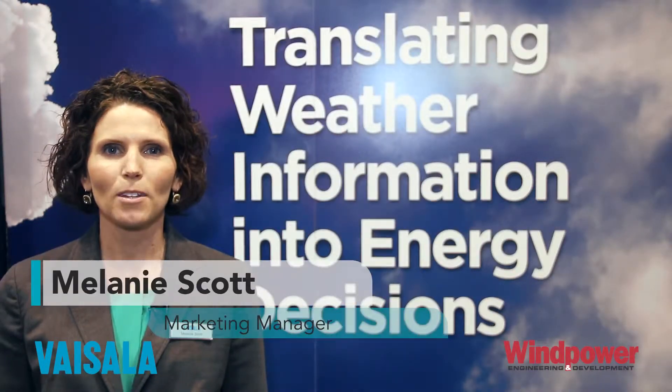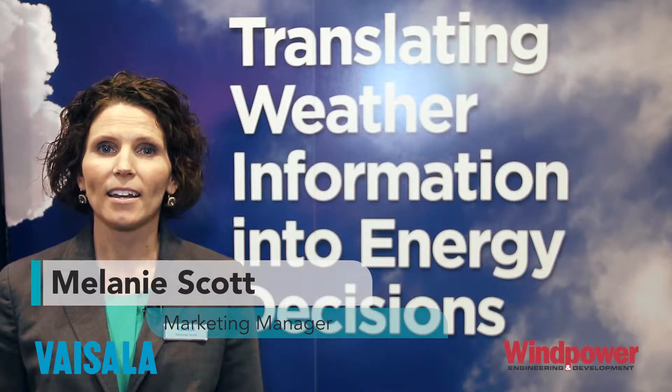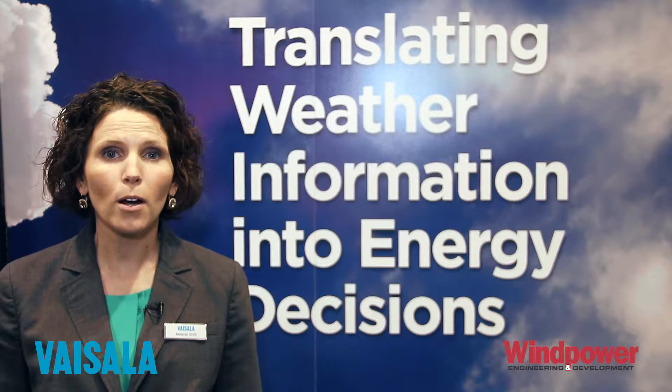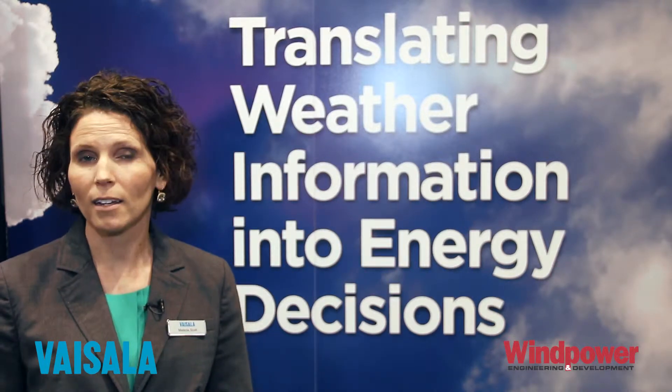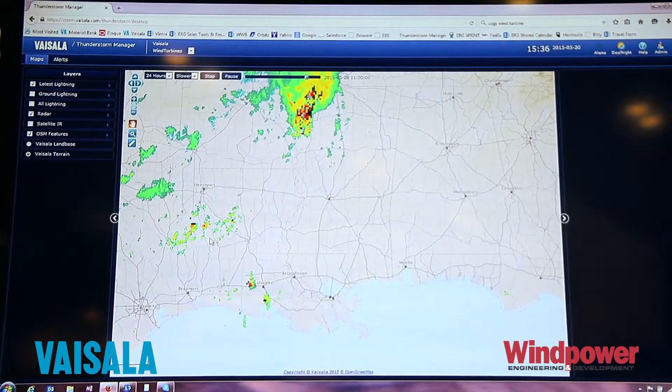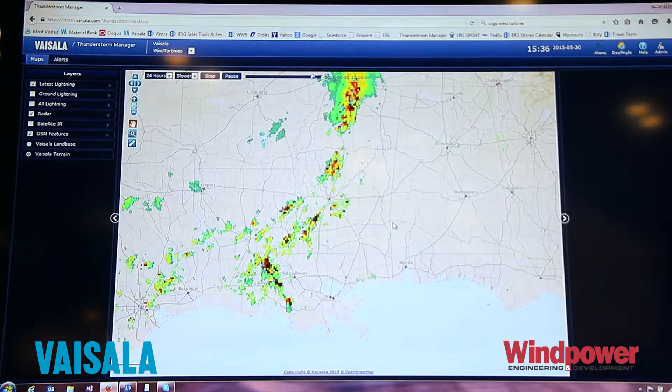Hi, I'm Melanie Scott with Visilla, and we're here at Wind Power 2015. On the show floor we have a number of exciting things happening in our stand. Visilla is a weather company, so we have everything from measurement and assessment and forecasting.